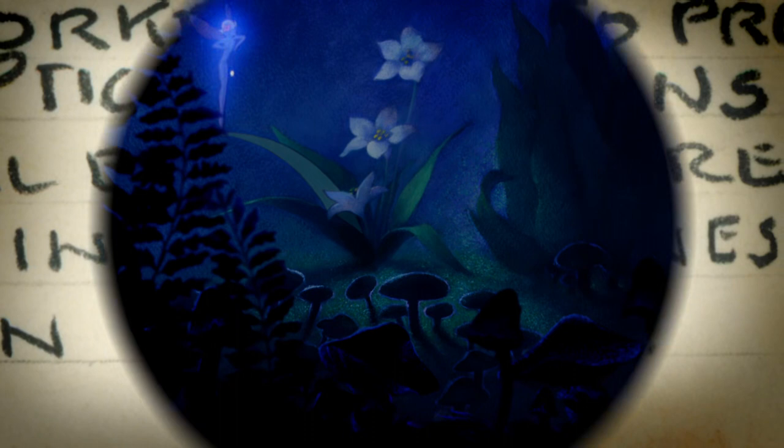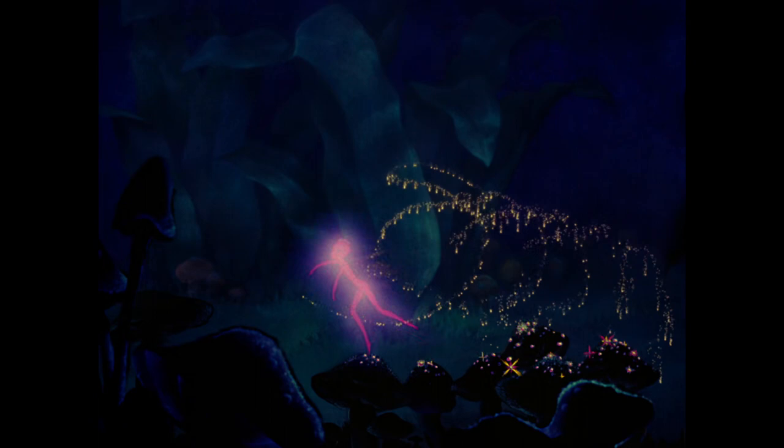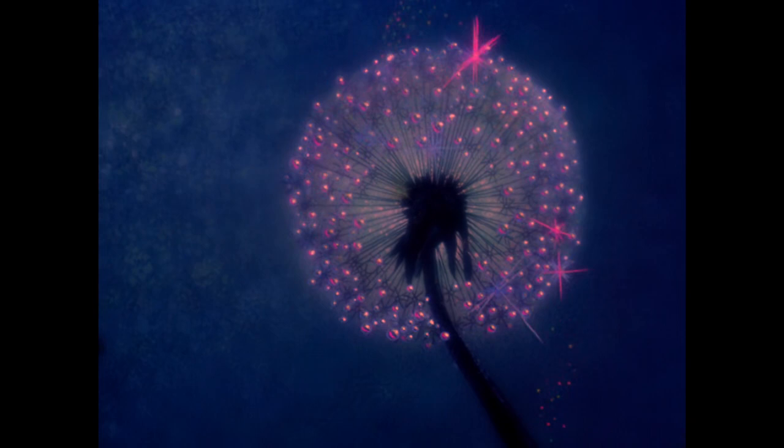Fantasia was being made at the time of a real creative peak for the studio and for Walt Disney himself. The idea was to make the film just as rich and as beautiful and as evocative as it could possibly be, and then make it even better than that.